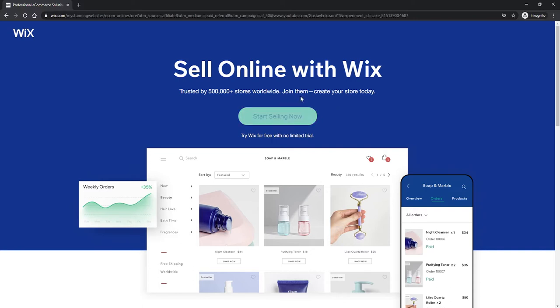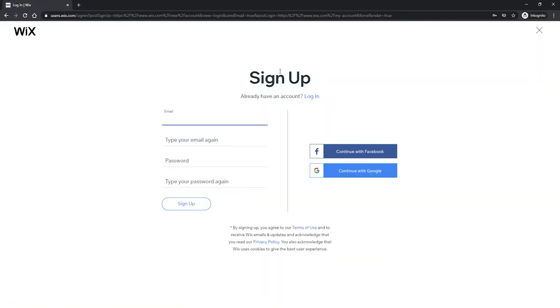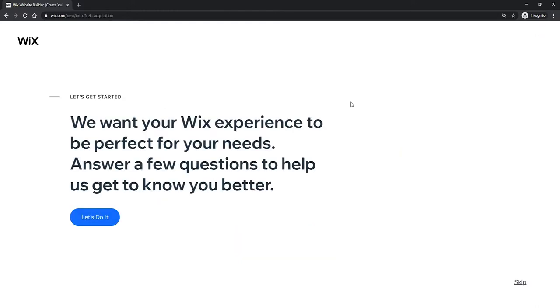The very first thing you should do is click on 'Start Selling Now'. When you click on that you will come to the sign-up page. Here you will have the option to sign up with either your email directly, or you can sign up with a Facebook or Google account. In my case I will just sign up with my own email. Just make sure you fill out this information or log in with Facebook and Google. Once you have signed up you will be taken to the next page.